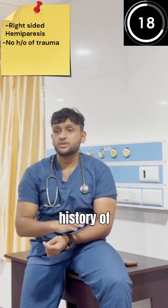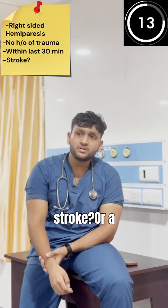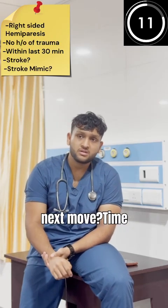Right-sided hemiparesis with no history of trauma and symptoms onset within 30 minutes — this can be a stroke or a stroke mimic. What's your next move? Time is ticking.